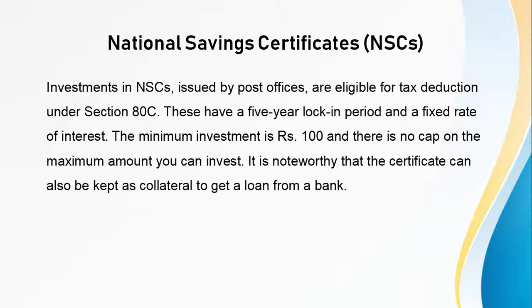The next is National Savings Certificates. Investment in NSCs issued by post offices are eligible for tax deduction under Section 80C. These have a 5-year lock-in period and a fixed rate of interest. The minimum investment is Rs. 100 and there is no cap on the maximum amount you can invest. It is noteworthy that the certificate can also be kept as collateral to get a loan from a bank.